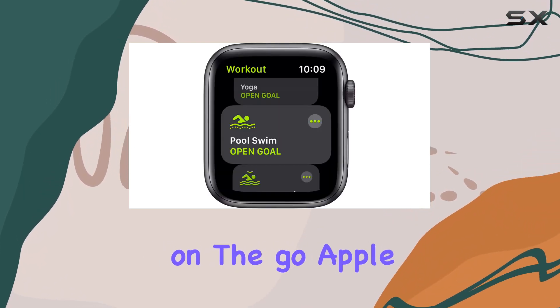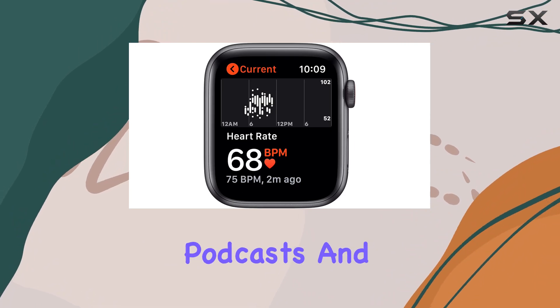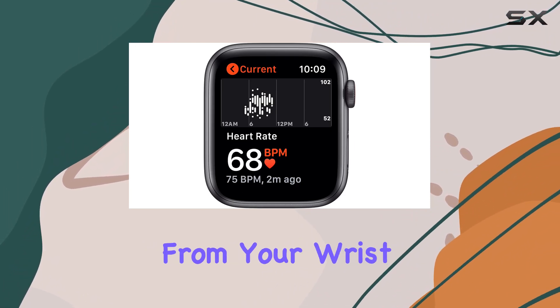For entertainment on the go, Apple Music offers access to 60 million tracks, podcasts, and audiobooks directly from your wrist.